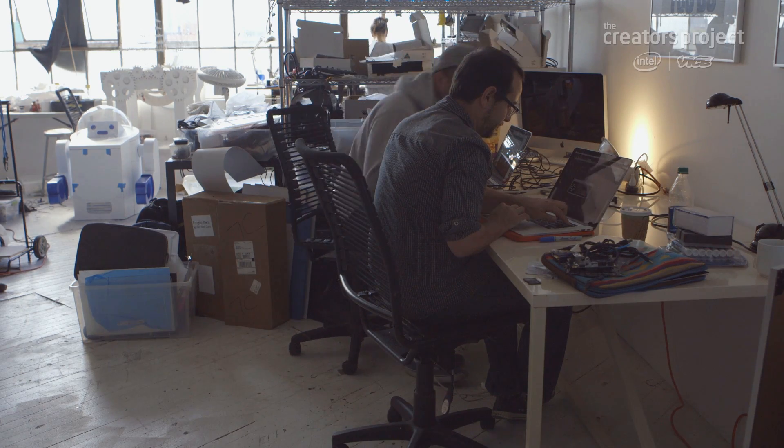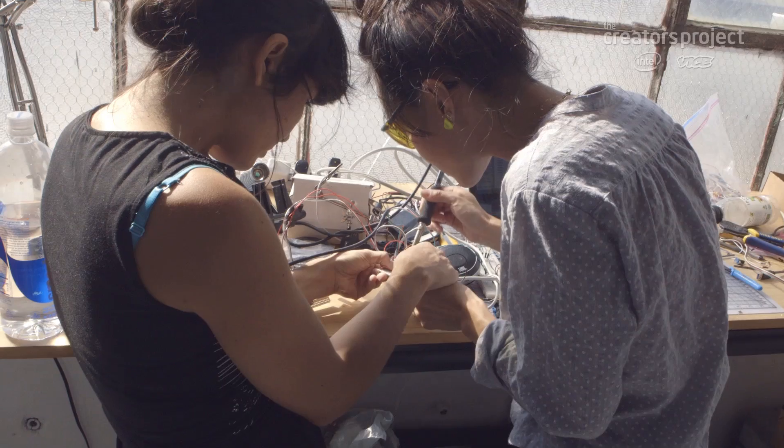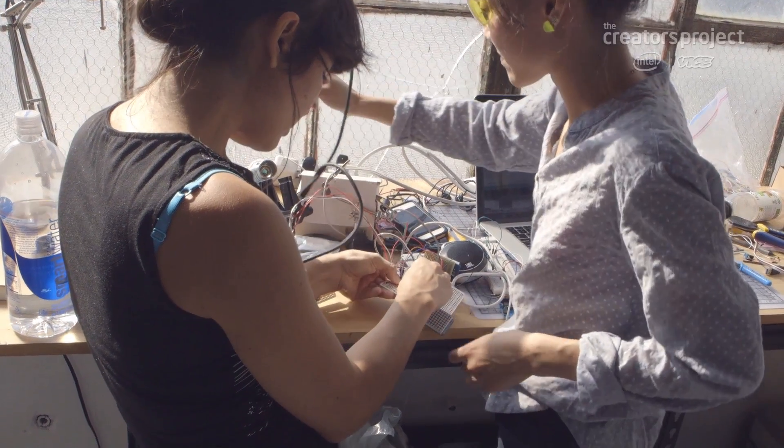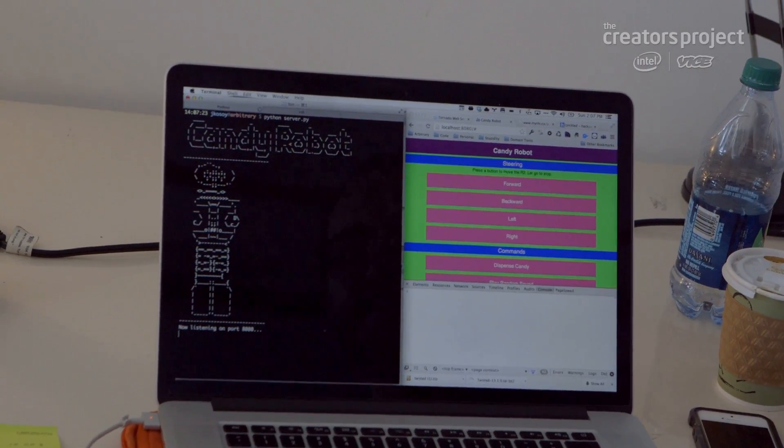The Galileo is acting like a little server. You have very small computers that we can put out into the world and that can connect to each other. This is kind of the Internet of Things — objects that are smart and responding.